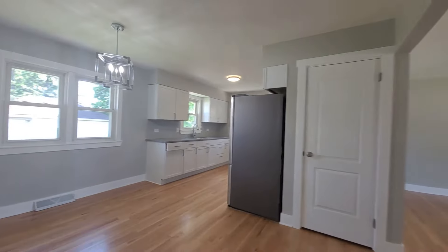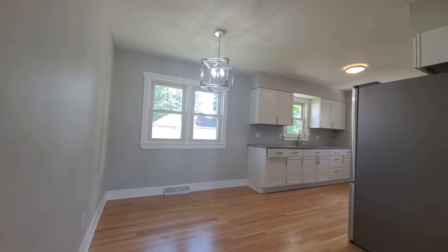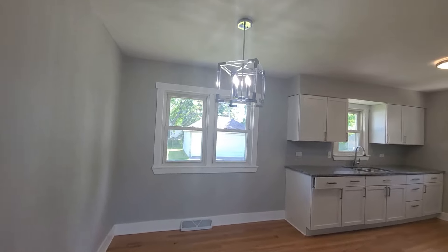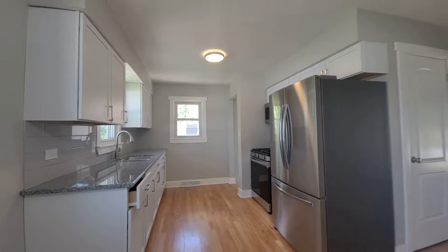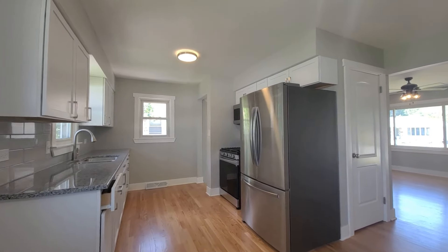Let's take a look at the rest of the house. We have a nice galley kitchen with an eating area. Got to point out that chandelier right there — that is really cool, I love that. And here we have the galley kitchen. Brand new stainless steel appliances do stay with the property.